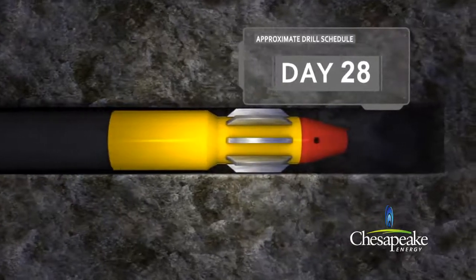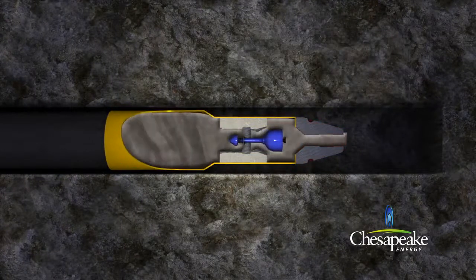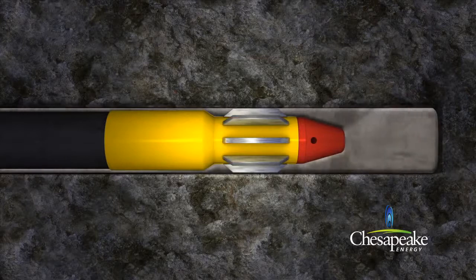Depending on regional geologic conditions, the cement is pumped around the outside casing wall to approximately 2,500 feet above the producing shale formation or to the surface. The cement creates a seal to ensure that formation fluids can only be produced via the production casing.